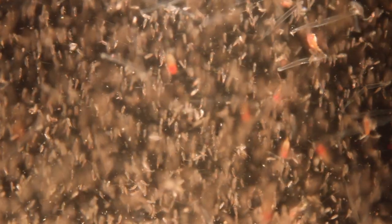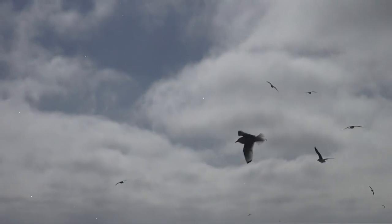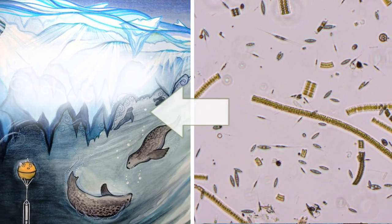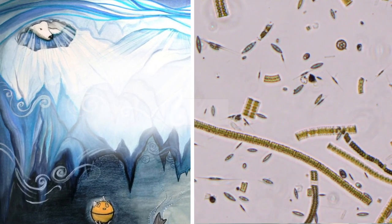The algae are grazed upon by tiny crustaceans, which are themselves fed upon by larger crustaceans, small fish, or seabirds. The algae provide essential energy to the Arctic food chain, supporting animals like fish, seals, and eventually polar bears. When the sun does return, the amount of light that can reach the algae is limited by the cover of sea ice and snow, which reflects the light straight away. Sea ice algae have developed special adaptations that enable them to grow with very little light.